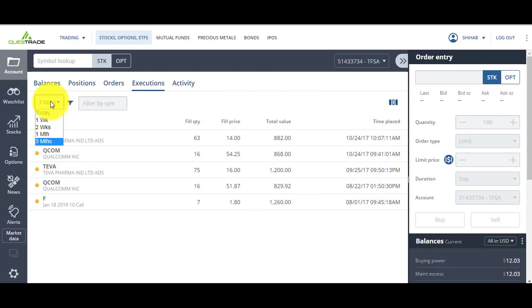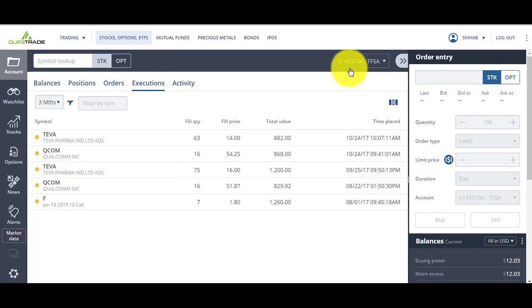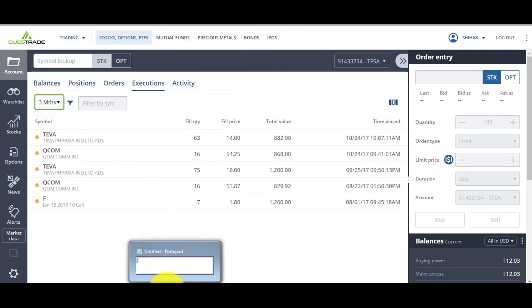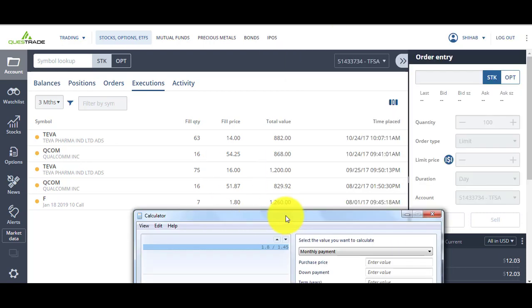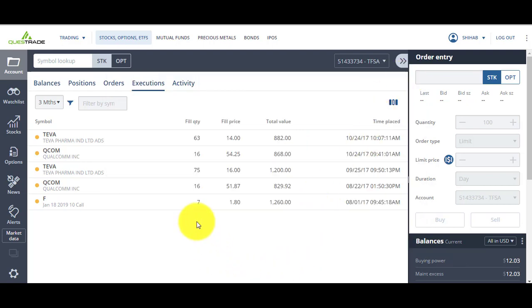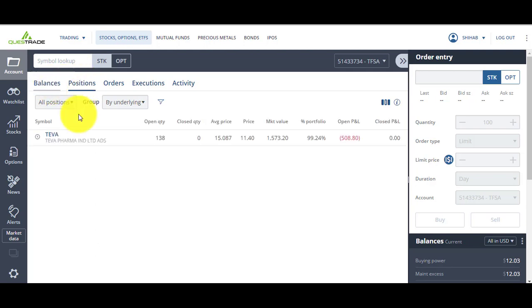I also made money with Ford options. I bought at $1.45 and sold at $1.80. That's a 24% return, and I held it for about two to three months. So 24% in three months — that's better than a savings account and a great way to make your money grow.